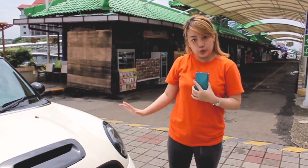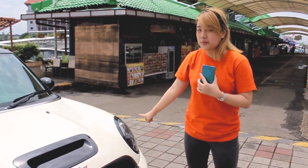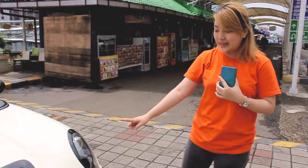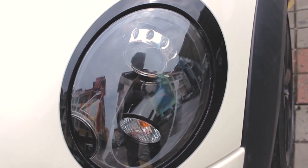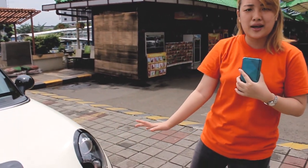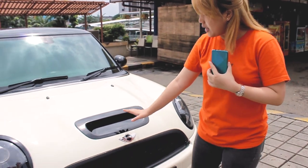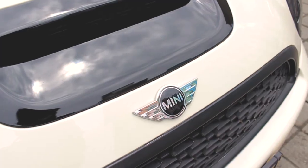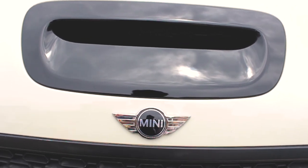Sekarang kita akan review bagian depannya dulu. Kita akan lihat untuk lampunya. Kalian bisa lihat disini ciri khasnya Mini Cooper seperti biasa ya. Lampu headlamp projector-nya bulat. Dan juga ini dipadukan ada garis hitam seperti ini, jadi dia nambah aksennya jadi lebih kayak Mini banget. Terus di tengahnya ada kotak untuk sirkulasi udara.